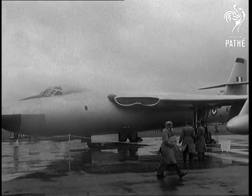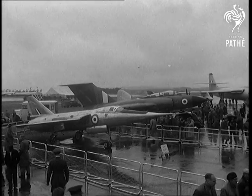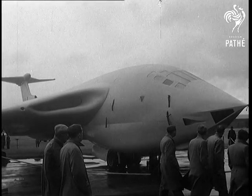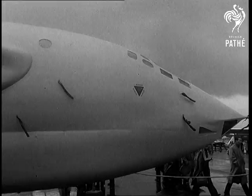And here's the Vickers Valiant medium bomber. Making its first appearance is the Fairey Delta II for supersonic research. Another four-jet bomber, the Handley Page Victor, which is reported to have flown about the speed of sound.